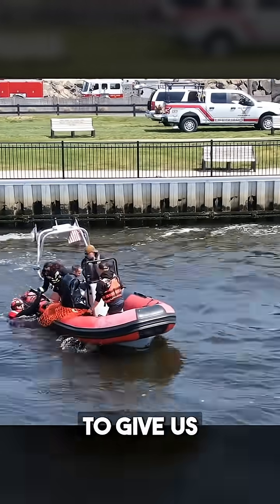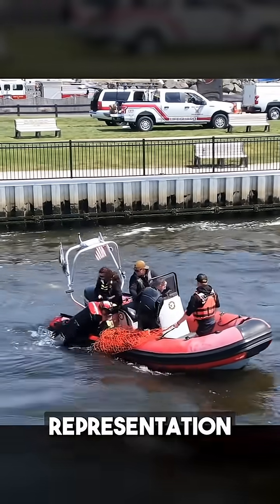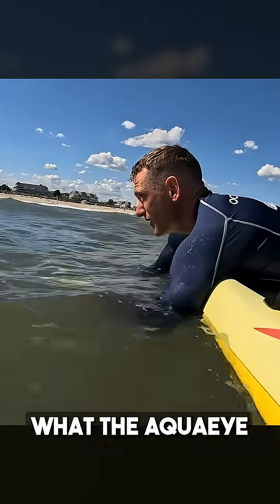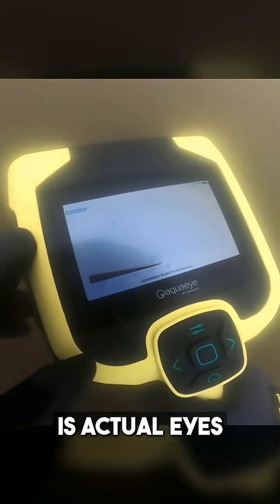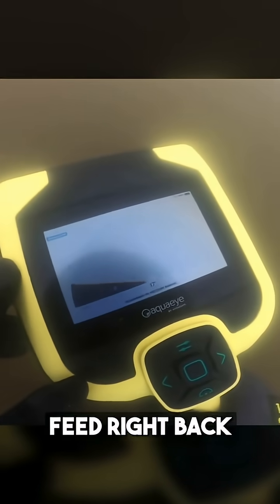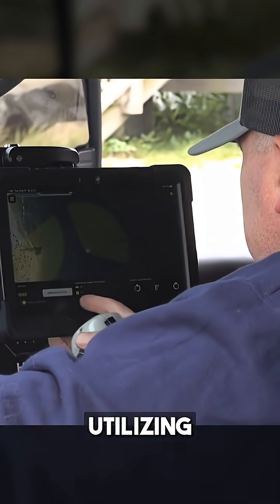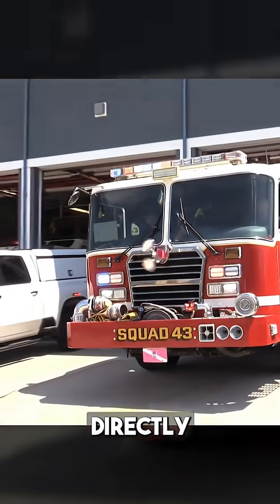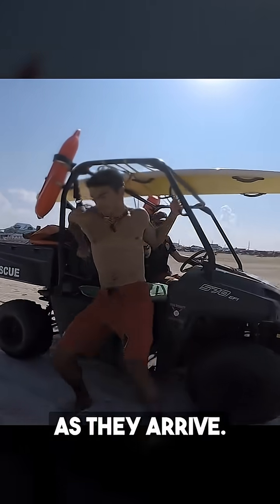That drone is only going to give us maybe a visual representation of what we're looking at, and if you're lucky maybe surface temperature. But what the Aqua Eye Pro is going to give you is actual eyes under the water — a live data feed right back to that command post utilizing the command hub function — and that information can be relayed directly to your responders as they arrive.